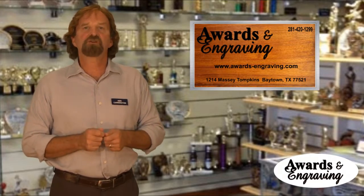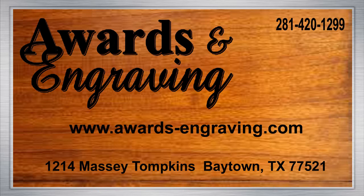please give our knowledgeable experts a call. Our exceptional staff is eager to help you find that perfect recognition item. Visit our showroom in Baytown or call Awards and Engraving at 281-420-1299, where we recognize outstanding achievements every day. Visit us online at awards-engraving.com.